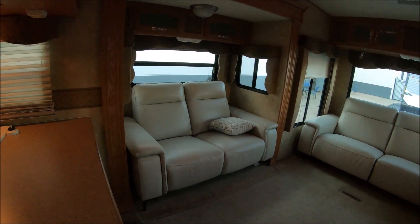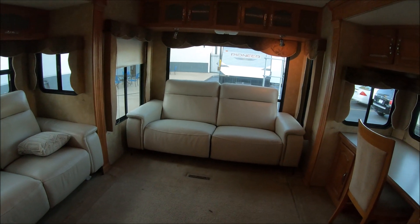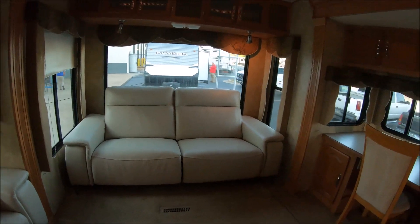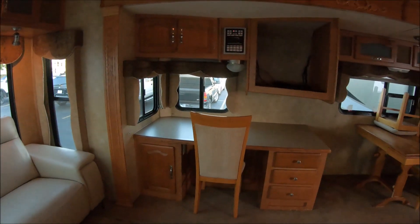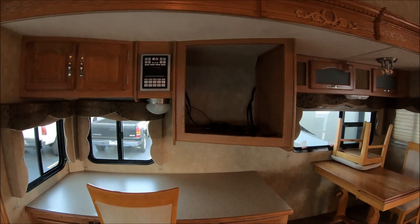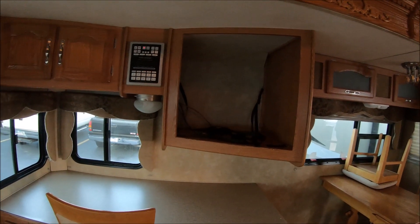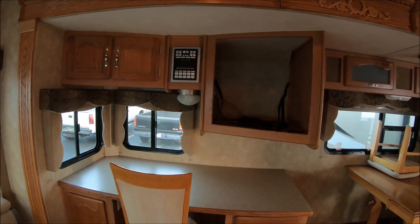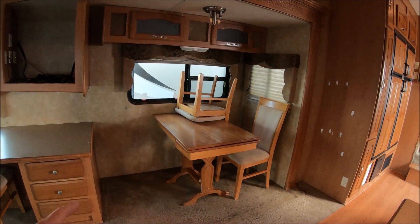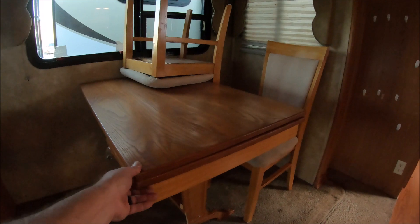Right here we have a dual reclining leather sofa. And this one over here is a leather sofa which turns into I think a full-size bed, maybe a queen. Coming over here is a nice little office area slash entertainment area. This is an older coach — they don't have anywhere for a flat screen, so we're going to do some reconfiguring. And there's a dinette right here that seats four tightly or two very comfortably. It does have a leaf which opens up, which is pretty cool.